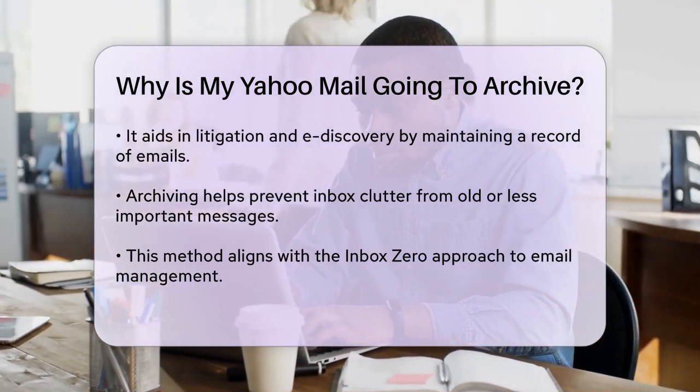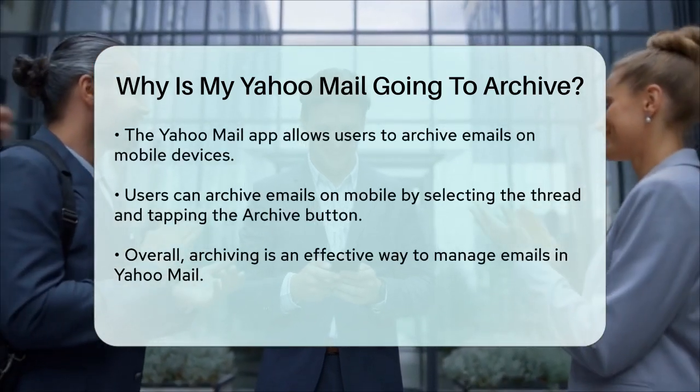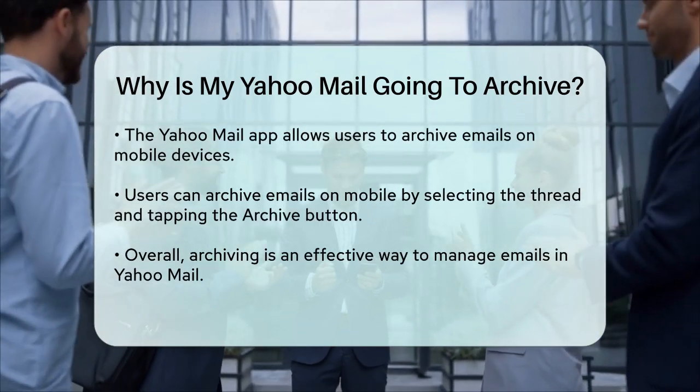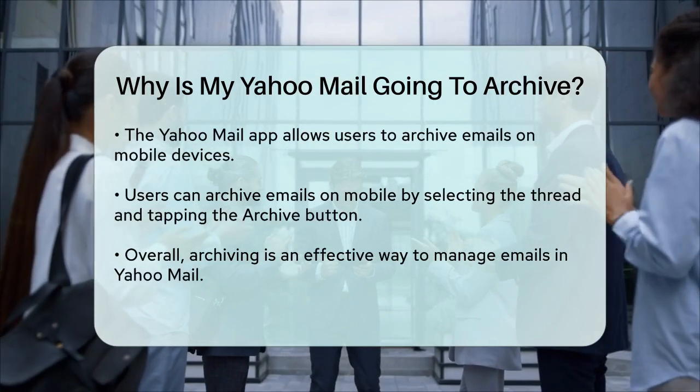If you're using the Yahoo Mail app on your mobile device, you can also archive emails there. Simply select the email thread you want to archive, go to the More option, and tap the Archive button. This will move the email to the Archive folder.